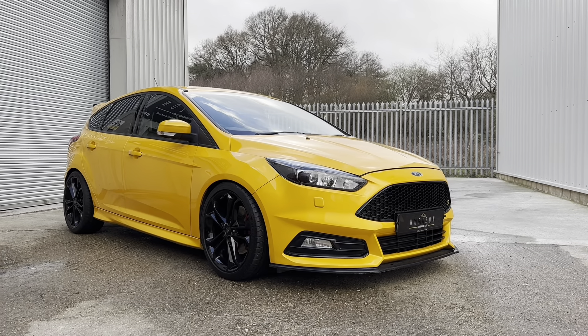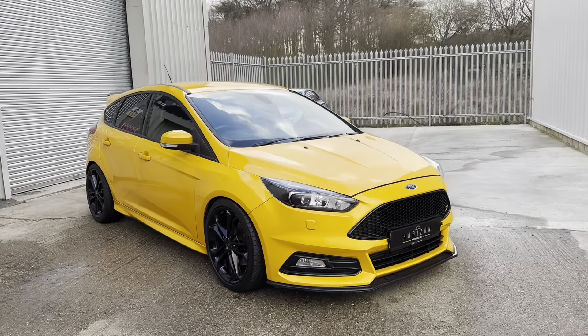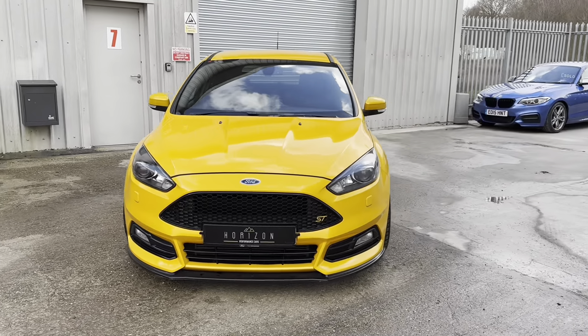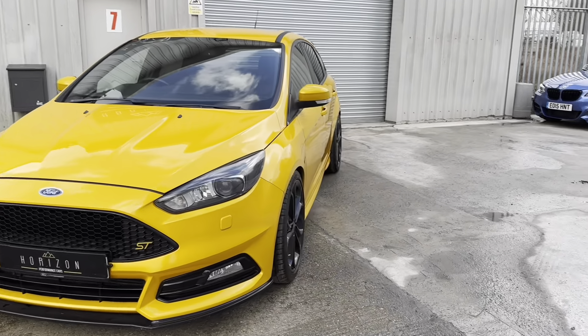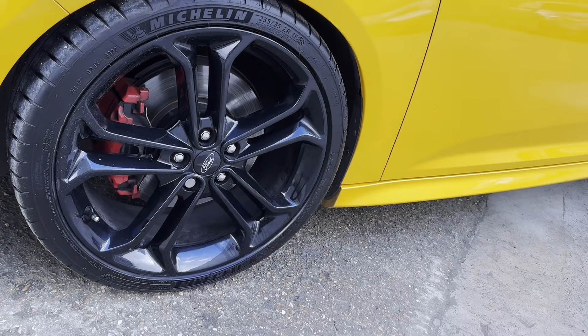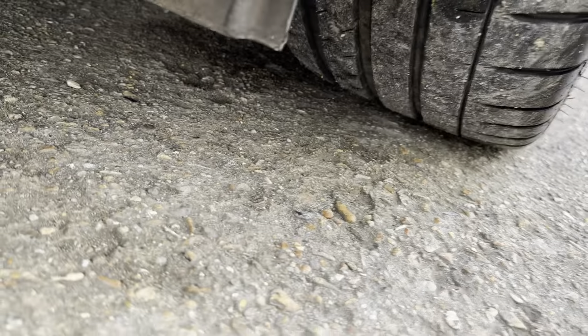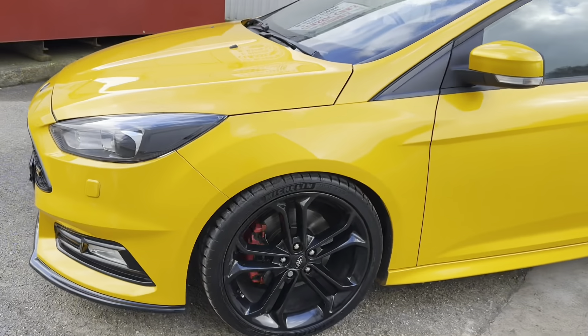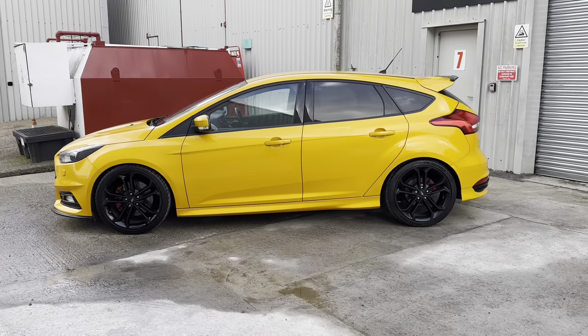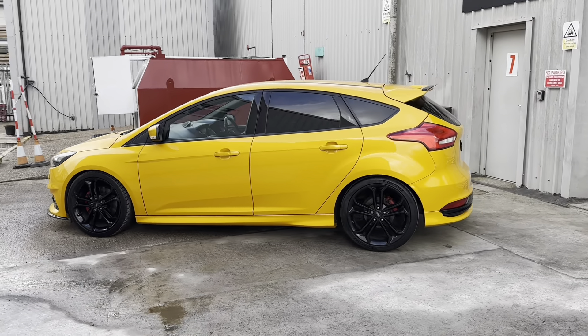It's got a top specification: it has the Sony sound system, heated electric leather Recaros, heated steering wheel, navigation, electric powerfold mirrors, keyless entry and keyless start, rear parking sensors, reversing camera, phone prep, cruise control — everything's electric and lots, lots more besides.